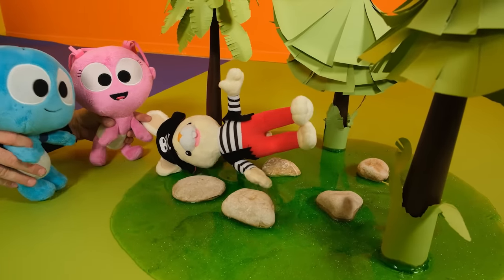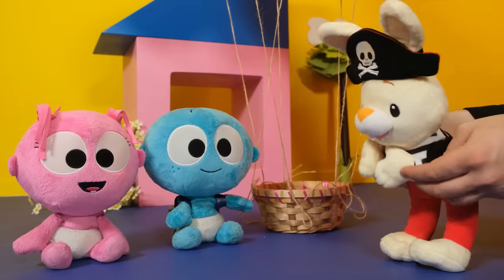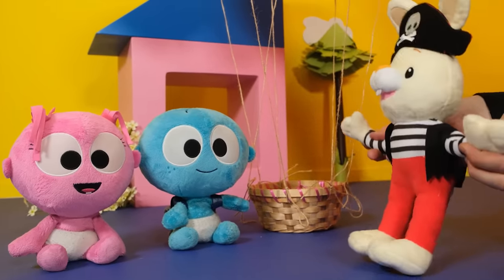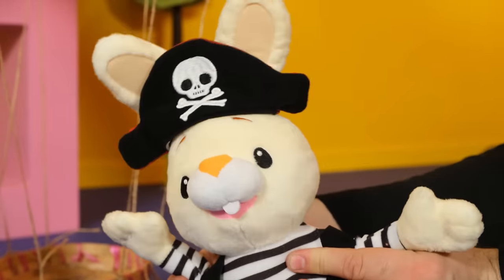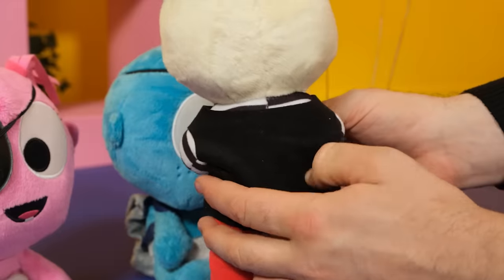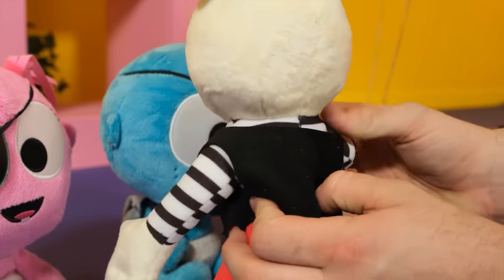That's it. Almost. Yay. Thank you so much. You helped me out of the swamp and you found my map. Now I can show you my treasure. But first, you should look like pirates too. Ta-da! Let's go up. Look guys, it's the treasure chest.